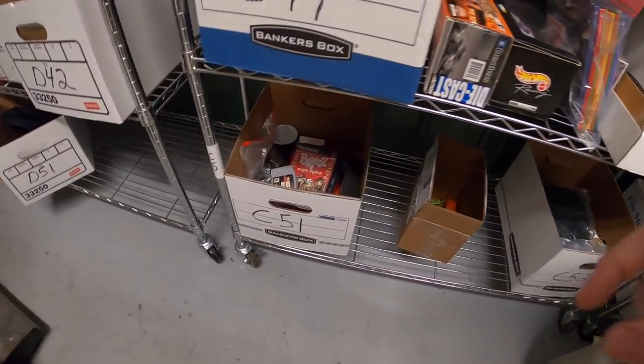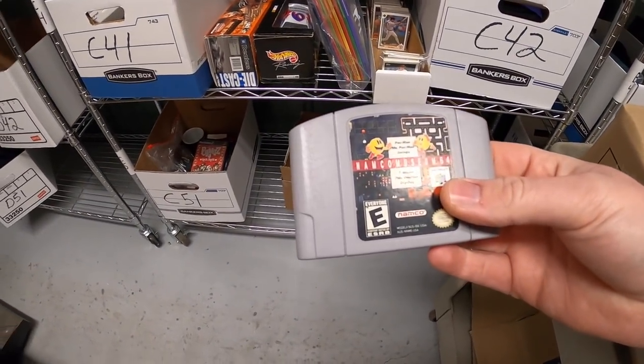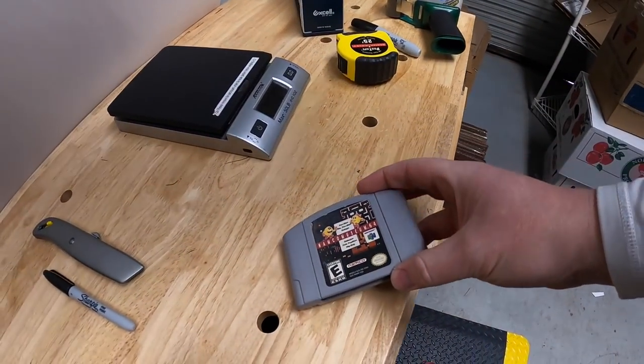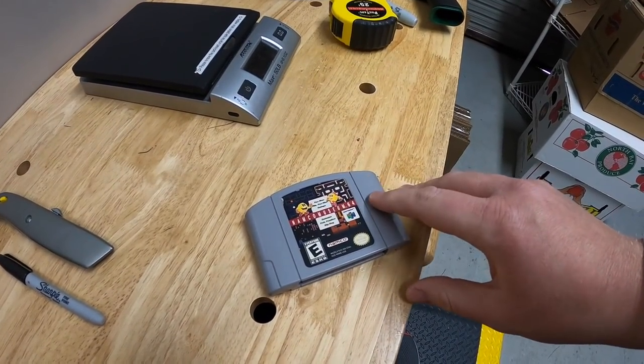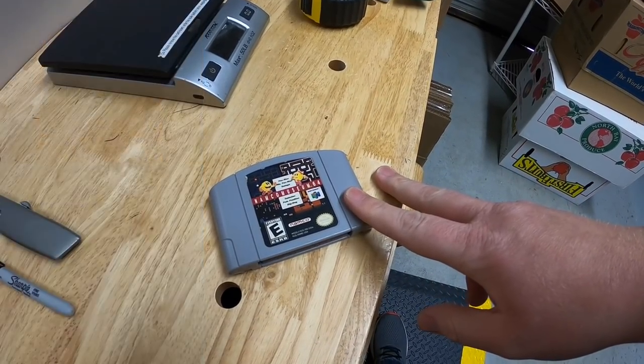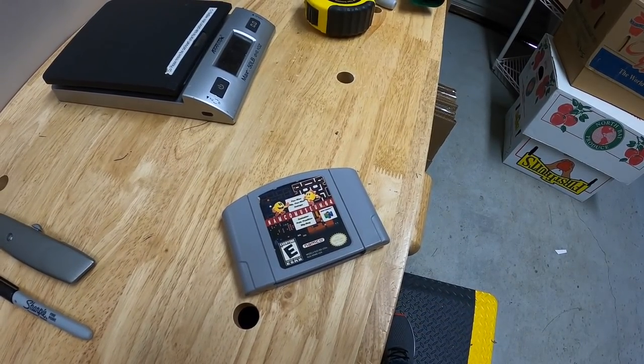Alright, last thing we're shipping out is right down here at C51 - this is Namco Museum for N64. I've only got a few dollars into this. If you guys notice the picture, it's different than all my other pictures - there's no white background because I took this home last night and did a little bit of listing at home. This one sold for $13.99 free shipping. That's it for this video, guys - thanks for watching, I'll see you next time.